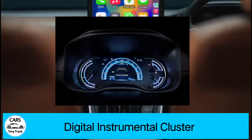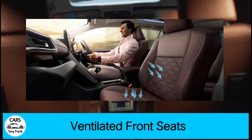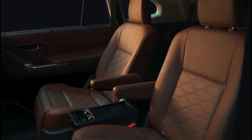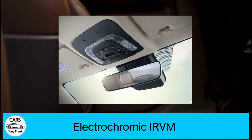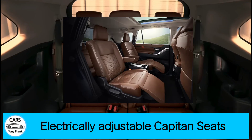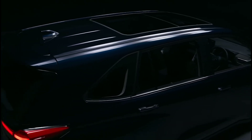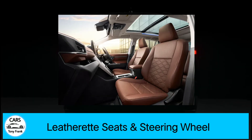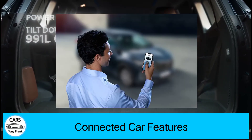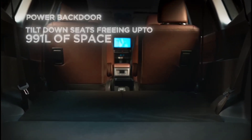On the interior side, it features a fully digital instrument cluster, a 7-inch screen, ventilated front seats, electric IRVM, and electrically adjustable captain seats in both the front and the second row. It also has leather seats and a leather-wrapped steering wheel.